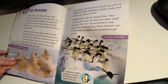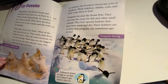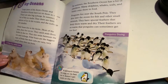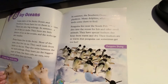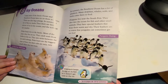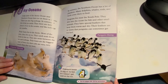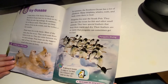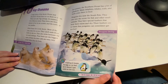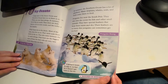Penguins live near the South Pole. They dive into the ocean for fish and other small animals. They have special feathers that keep them warm and dry. Their feathers are so warm that penguins can sometimes get too hot. Discover! A penguin keeps its egg on its feet so it doesn't get cold on the ice.